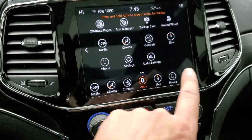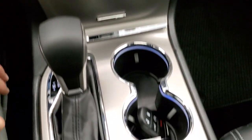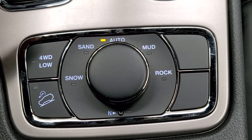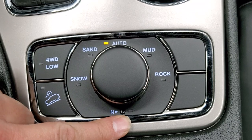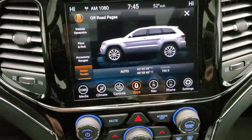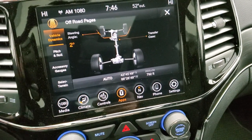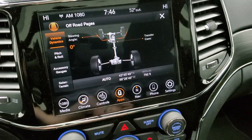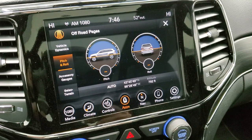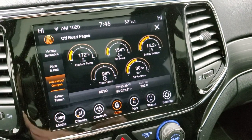We did a demo on Android Auto on an 8.4 in the upper right-hand part of your screen if you want to check that out. Included is an off-road pages screen, which is pretty sweet. You also have snow, sand, auto, mud, and rock — part of the Quadratrac 2 system — four-wheel drive low, and downhill assist control. You also get a neutral setting for flat-towing this vehicle. Here are those off-road pages: you get your different vehicle dynamics, steering angle, whether you're in four-wheel or two-wheel drive, latitude, longitude, and altitude. You also get pitch and roll, and then accessory gauges — coolant temp, oil temp, battery voltage, trans temp, and oil pressure.